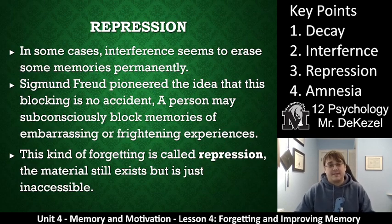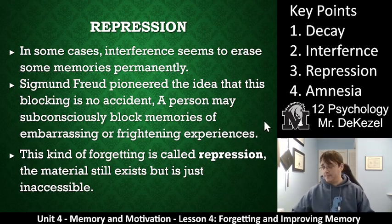Repression — key point three. In some cases, interference seems to erase memories permanently. Sigmund Freud pioneered the idea that this blocking of memories is no accident. A person may subconsciously block memories of embarrassing, frightening, or traumatic experiences — this is called repression. I personally have trouble blocking embarrassing moments; they pop back when I'm trying to go to sleep. The material is still in your brain — it's just inaccessible. I would like to do that with some memories, and I'm sure you would too.